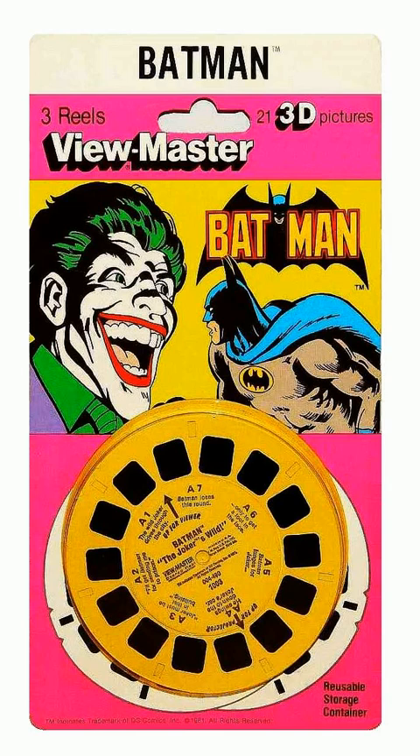These are the 3D Viewmaster Adventures of Batman in the Joker's Wild. Joker has escaped from the hospital for the criminally insane. His mad laughter echoes through the streets of the city. I will get even with Batman!